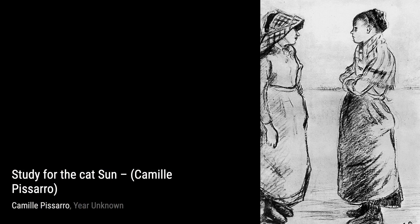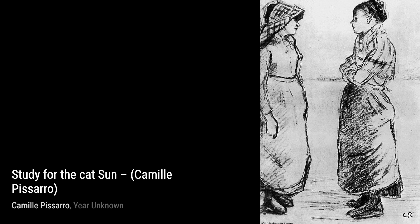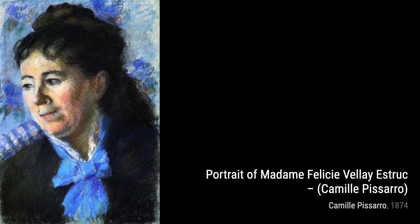Now, let's take a look at Young Woman with an Umbrella. Pissarro's use of light and shadow creates a sense of tranquility, capturing a serene moment in time.